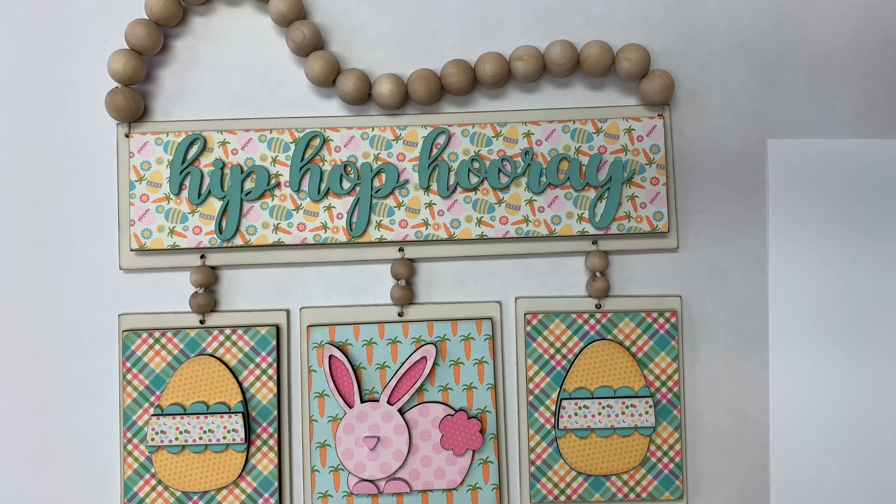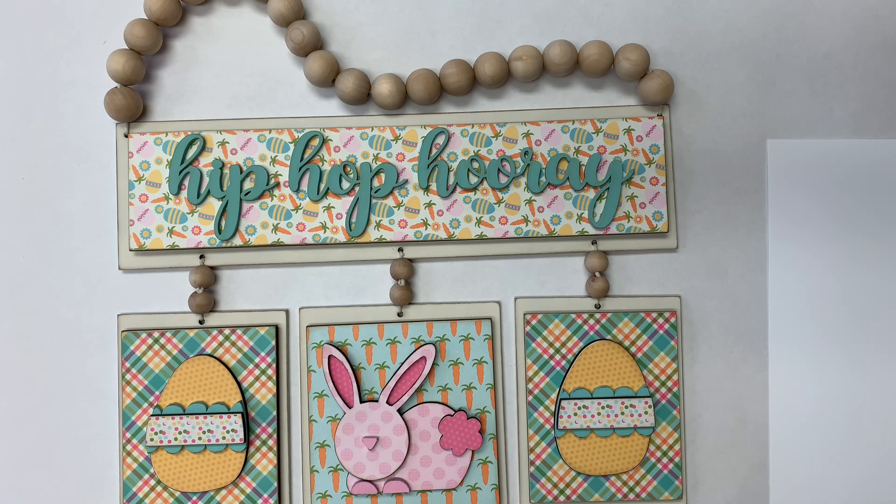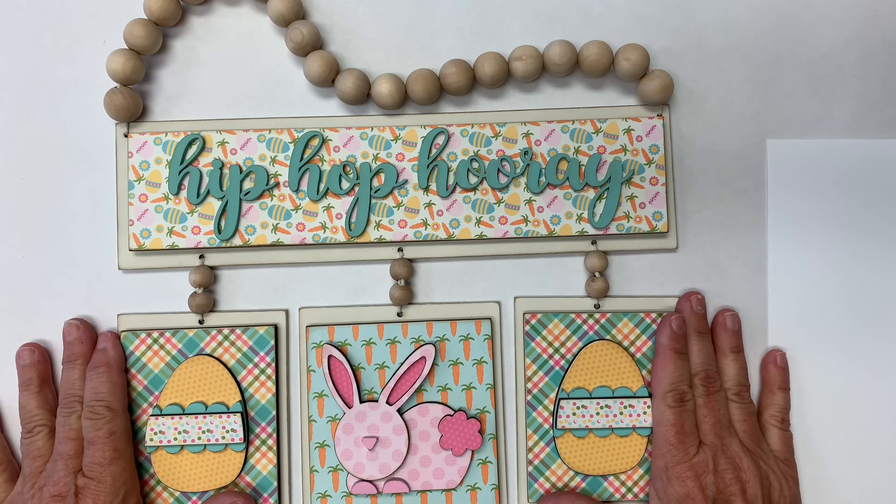Hi everyone, Julie here with Paisleys and Polka Dots. I wanted to take a moment to share with you an alternative project using our monthly calendar kits. If you don't have a use for the calendar and want to create something fun, this project might be for you.